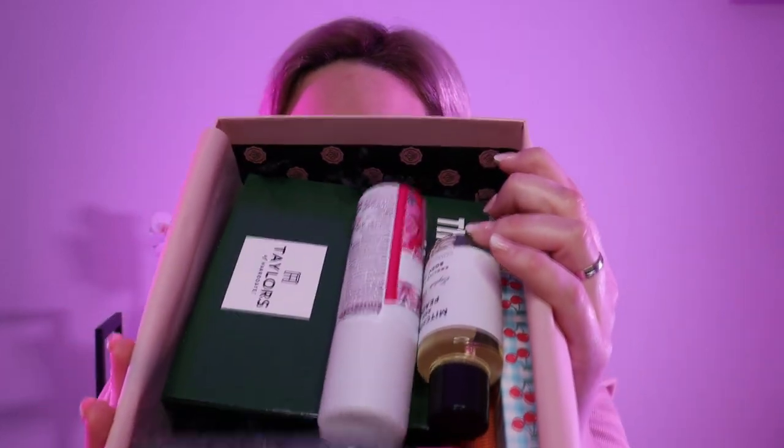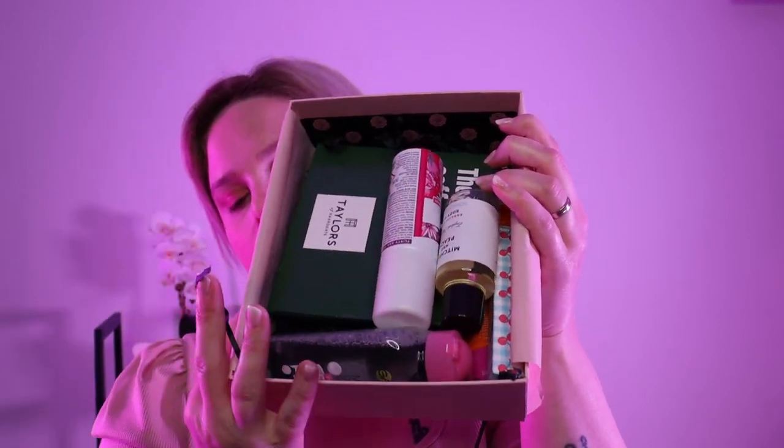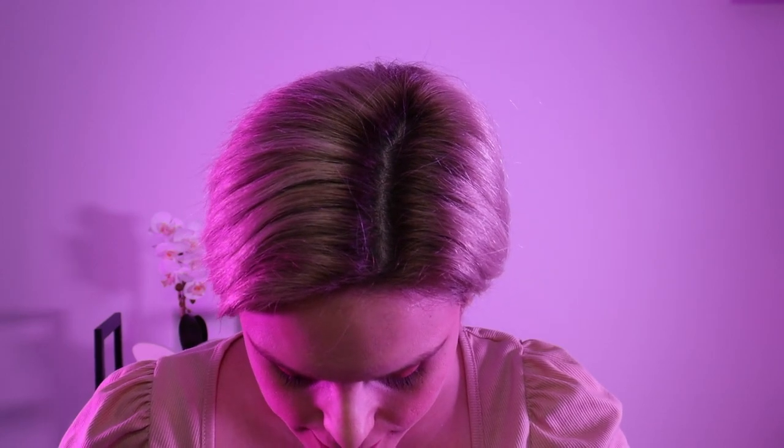It does look nice and full today. So let me begin. We have one, two, three, four, five, six products today.